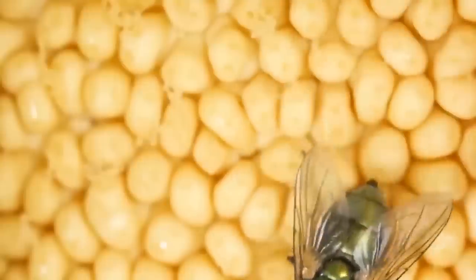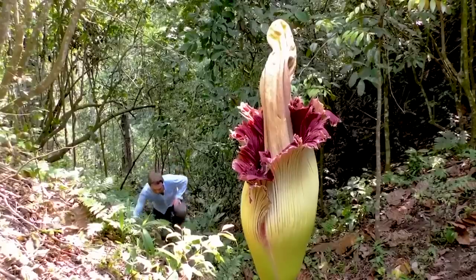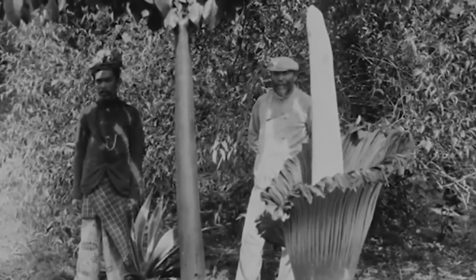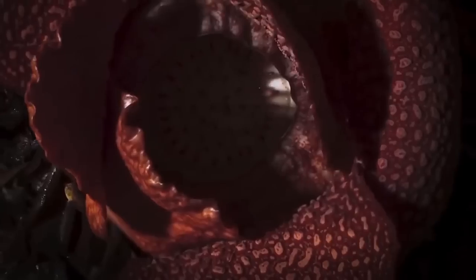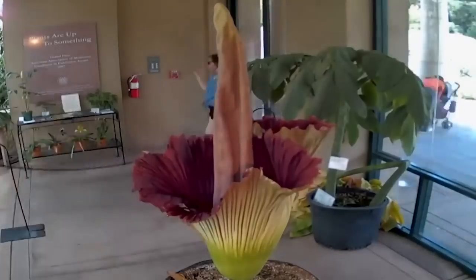The flowering of a corpse flower is a rare event. Due to its size and grandeur, this plant takes between seven to ten years to flower for the first time. After its first flowering, it only does it every four or five years. But the most incredible thing is that after waiting all that time to see the flower, it only lasts 48 hours before fading.